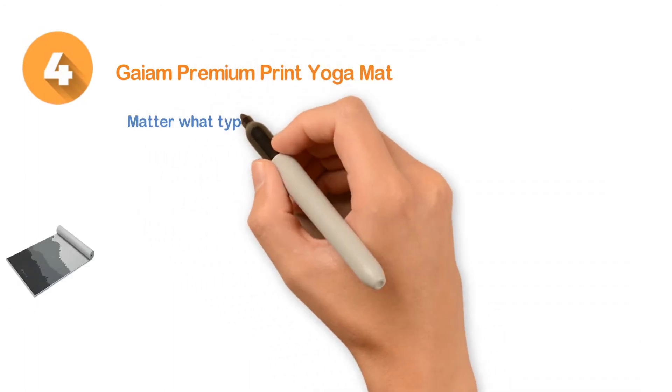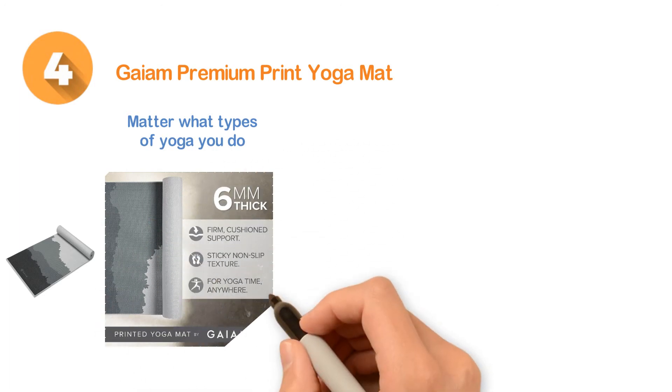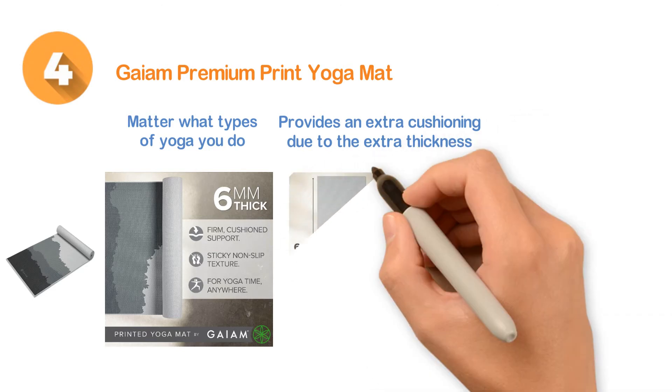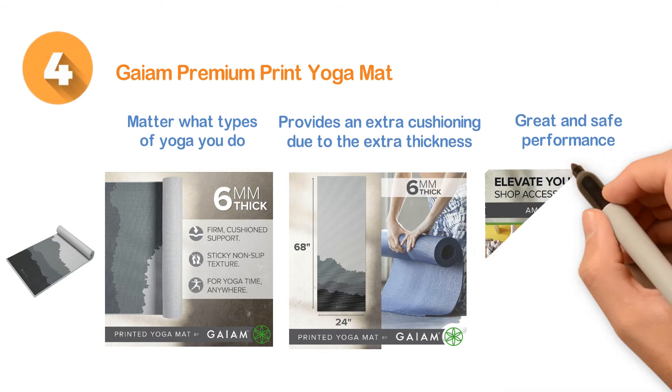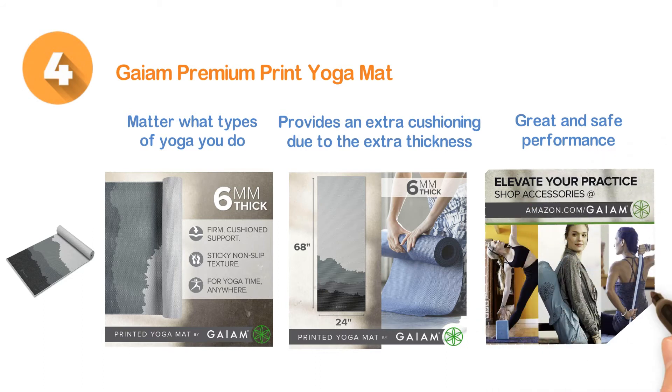Number four: the Gaiam Premium Print Yoga Mat. It doesn't matter what type of yoga you do, because this mat is suitable for all types. It provides extra cushioning due to its extra thickness and also has a non-slip surface which ensures great and safe performance overall.